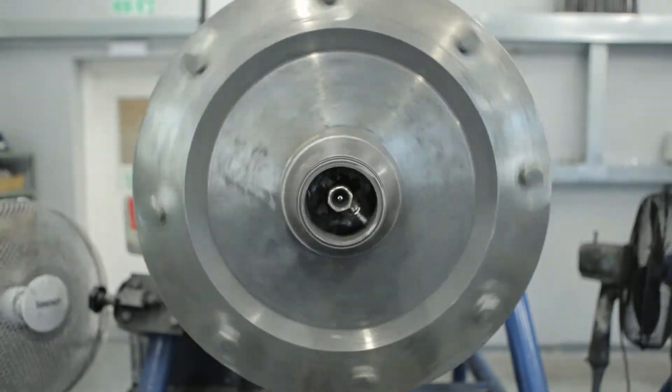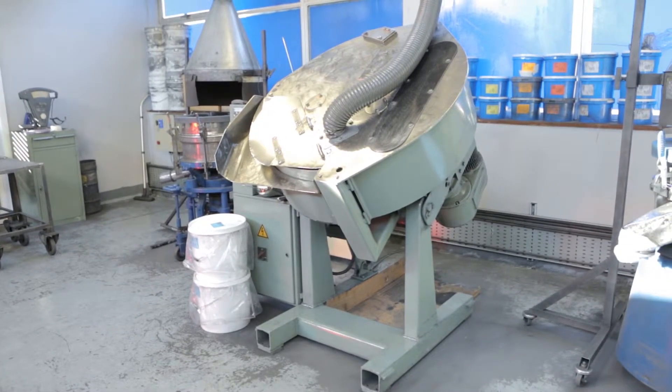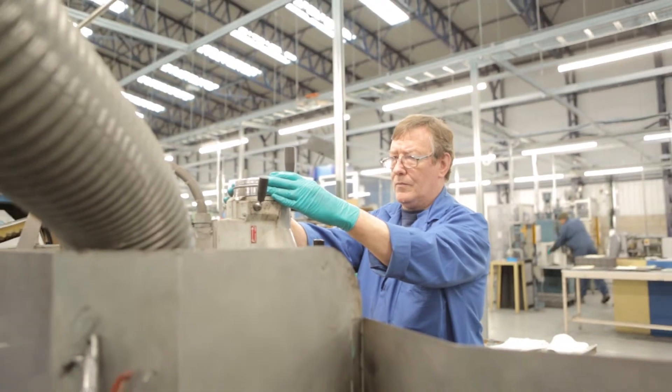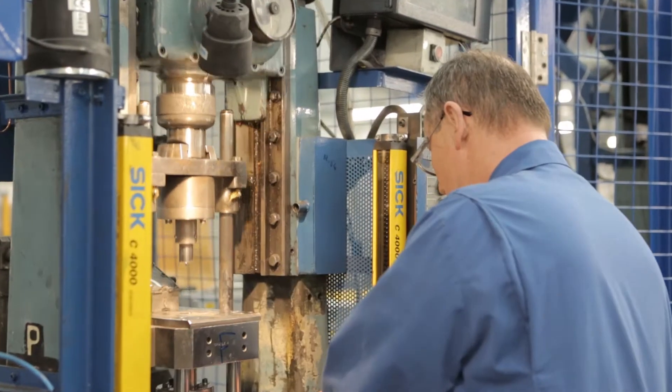Here at Total Carbide we purchase different metal powders, we mix them, we mill them. The process is called pole milling and we granulate these and then we compact the powders, we pre-sinter them, we shape them, we use automatic pressing, robotic pressing, and CNC shaping facilities as well as some manual shaping facilities.